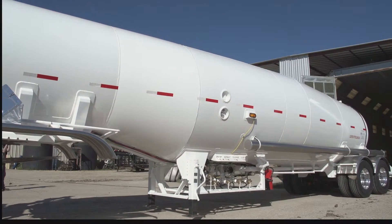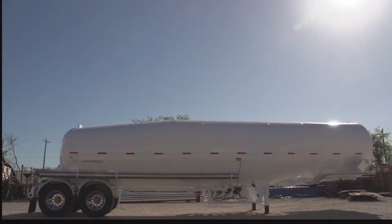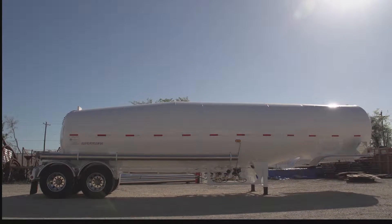What sets the XSEN Engineering units apart from everything else is that we're the only manufacturer in North America that can build something that's not a cylinder.